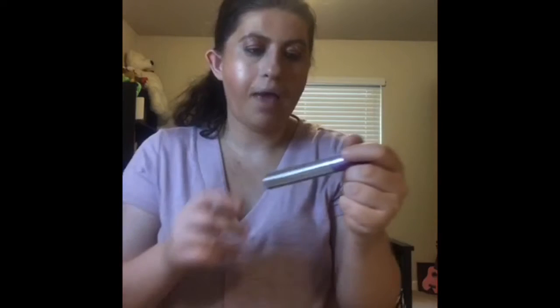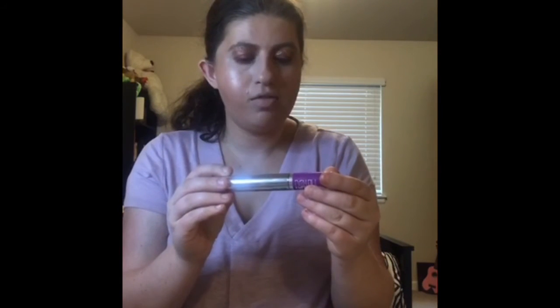The next thing I'm using is my Maybelline New York The Falsies Flash Lift Mascara. Then for lips, this is also going to be empty pretty soon — this is the MAC Lips Cream Chic in shade B91. And the next thing I'm using is my Cobra Girl Lip Gloss in Crazy Gloss 526 Violet Flair.